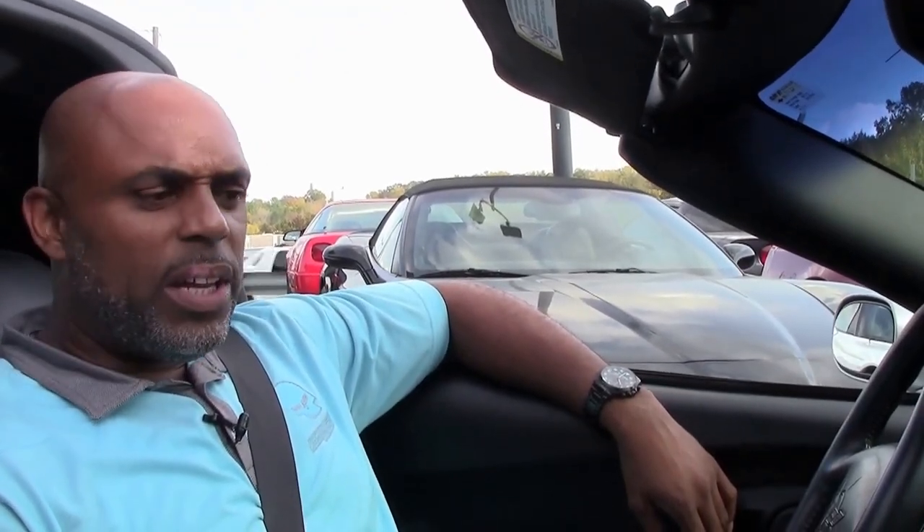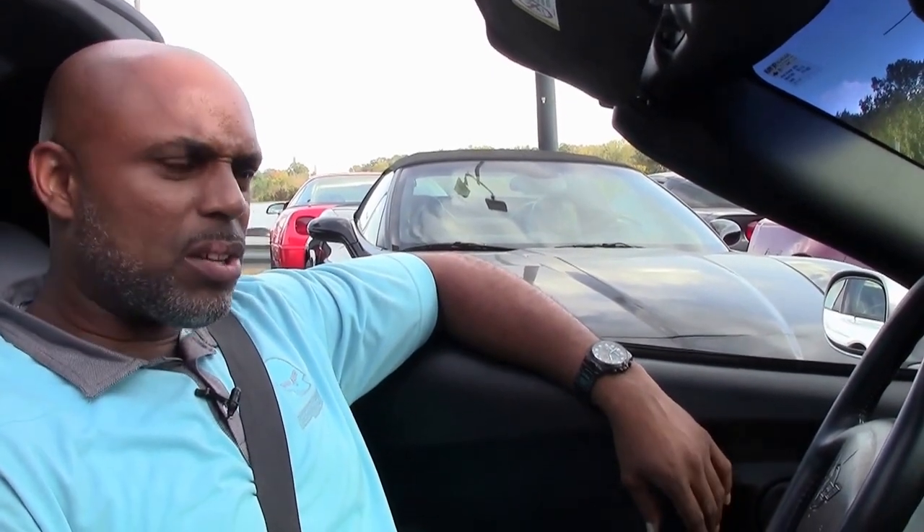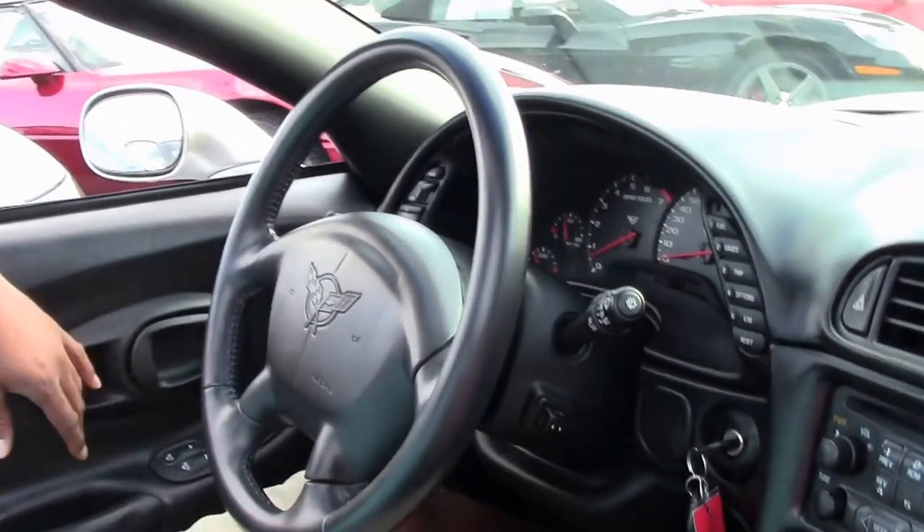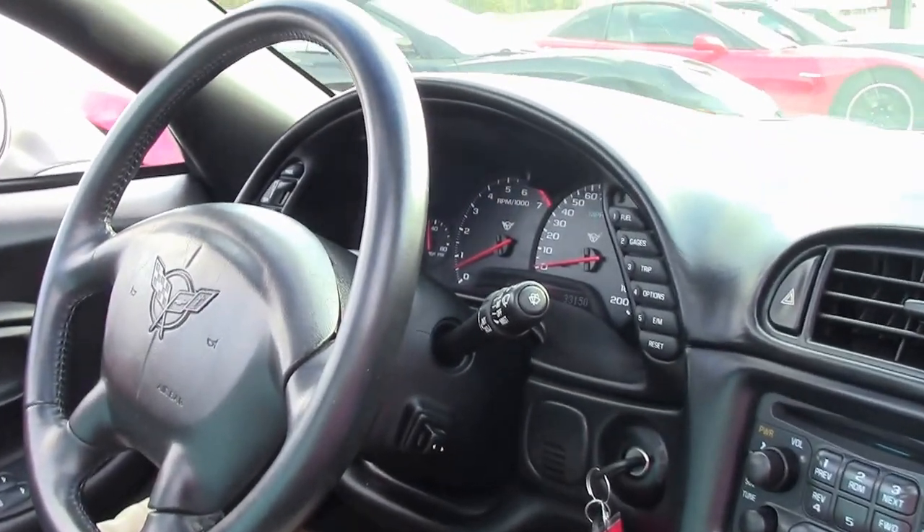Hey guys, it's Aaron Griffin here at BioVet again. I just did a walk-around video on this car, took the top off and everything, and decided why not take a drive for you guys just to see how it feels. A lot of my customers that I deliver cars to never get to see the car, so this is the best way to give them a firsthand look at how the car drives and feels.